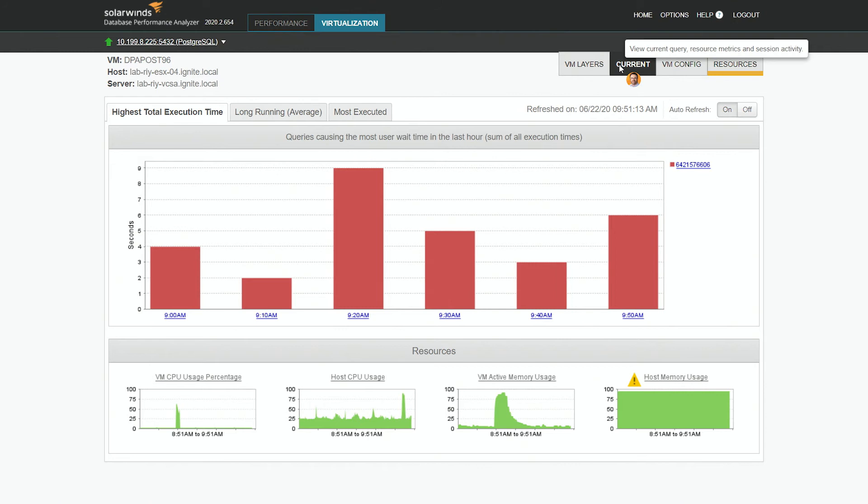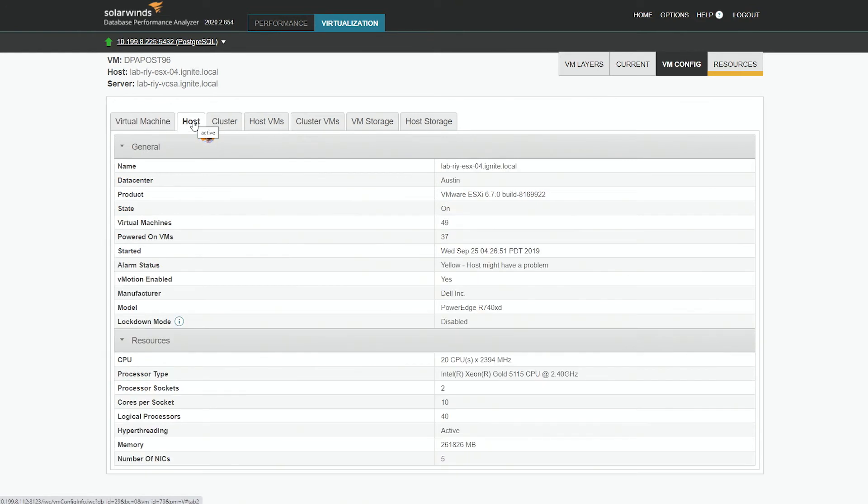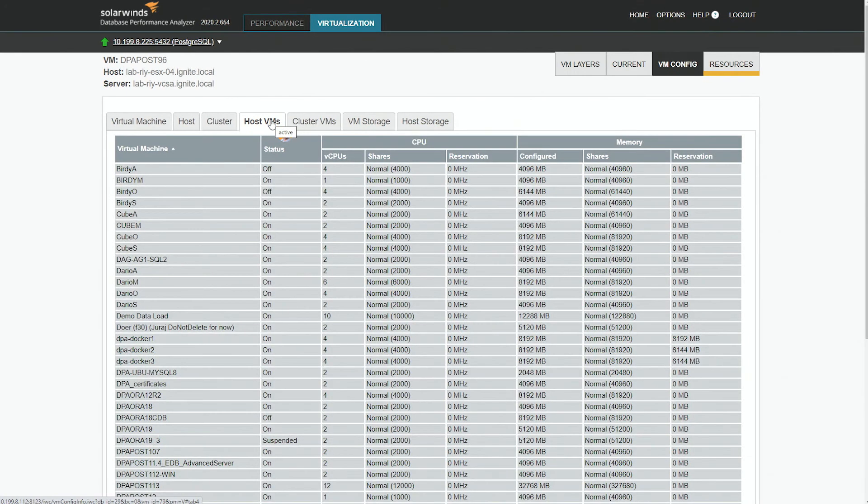Just as before, you can look at the current running queries. This feature is really handy for DBAs because it lets them see exactly how their virtual machine is configured — how many virtual CPUs, how much memory. But also, what host am I running on? What's the physical server? And even what other VMs are running on that host machine?